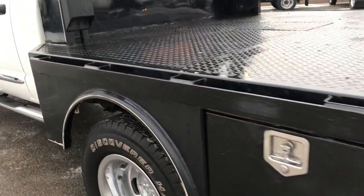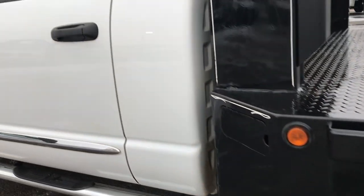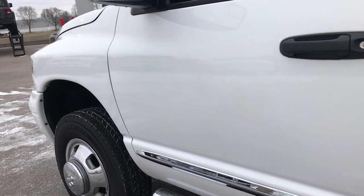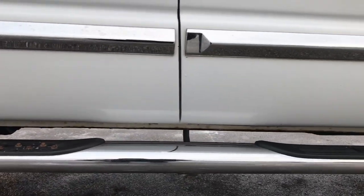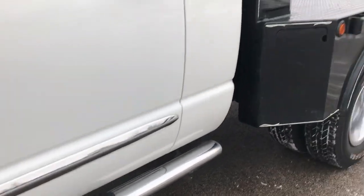As we go around to this side, the vehicle is just as clean as the passenger side. These doors are just as nice as the doors on the other side, and once again I didn't see any major corrosion on the lower rockers.